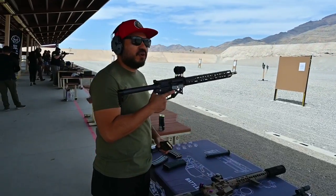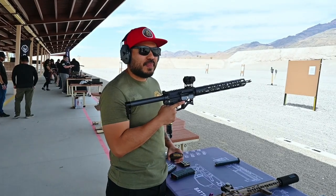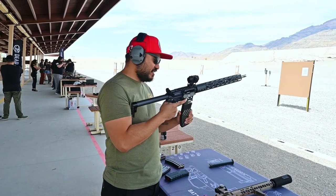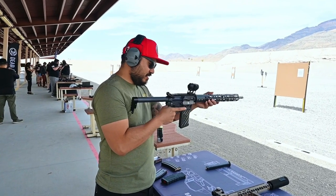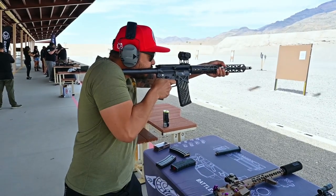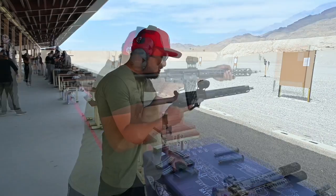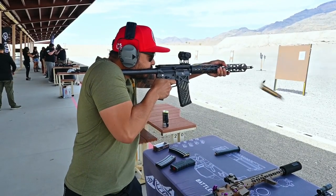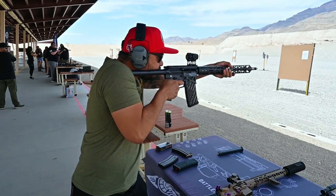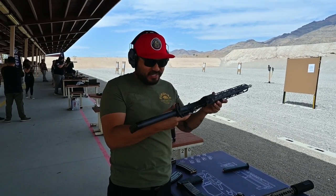So you said what — 4.5 to 4.6 pounds as set up with the optic? It doesn't even feel like it — it's even lighter, it's crazy. Doesn't even move. That's awesome. Man, we need one of these.